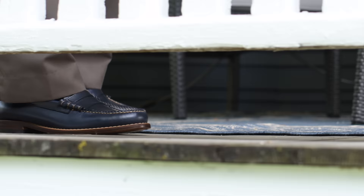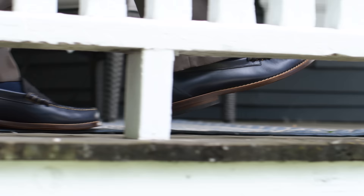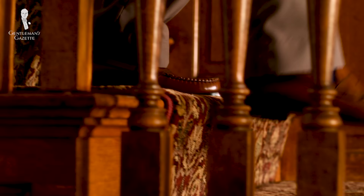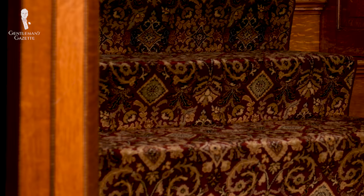Moving on from build quality and initial impressions, let's answer the question of how you might best wear these loafer styles. The contrast stitching and natural colored sole of the Larsons make them a more casual loafer style, really more in line with something like a boat shoe. While it's obviously more traditional, the Logan would probably look best with a smart casual ensemble. Its overall effect is a bit too mid-level in terms of style and formality to really be paired with something like a full suit.